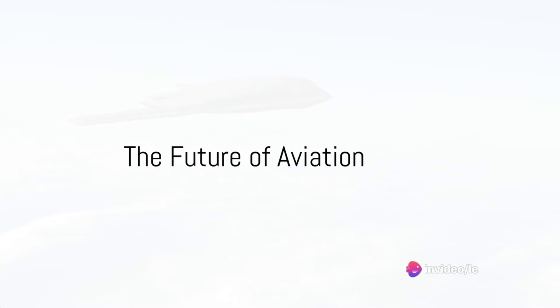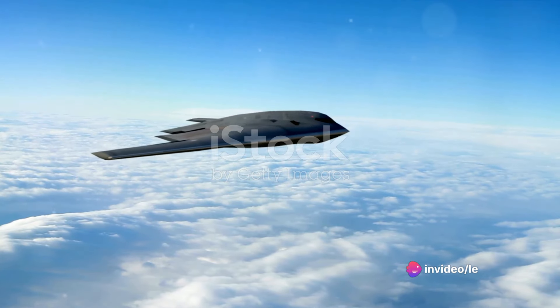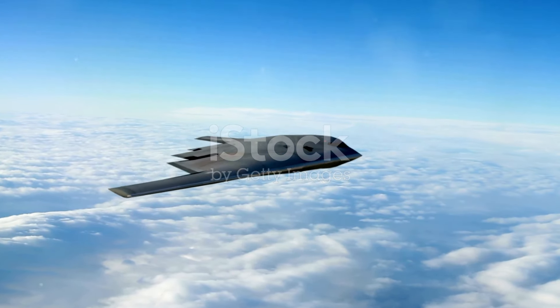What if I told you that the future of aviation is here and its name is the B-21 Raider? This isn't just any aircraft, but a stealth bomber that's turning heads and changing the game.